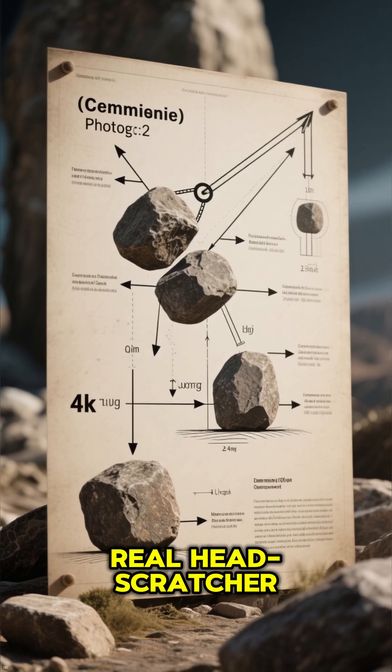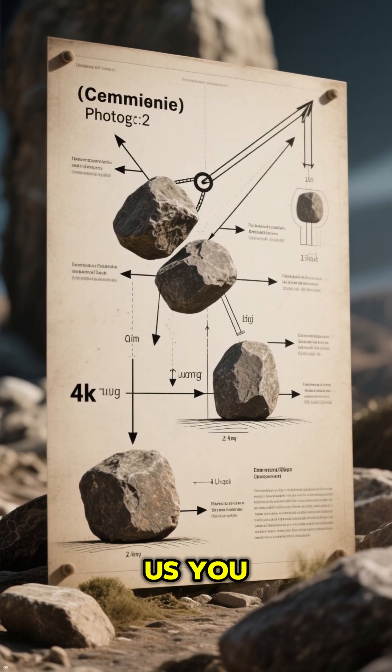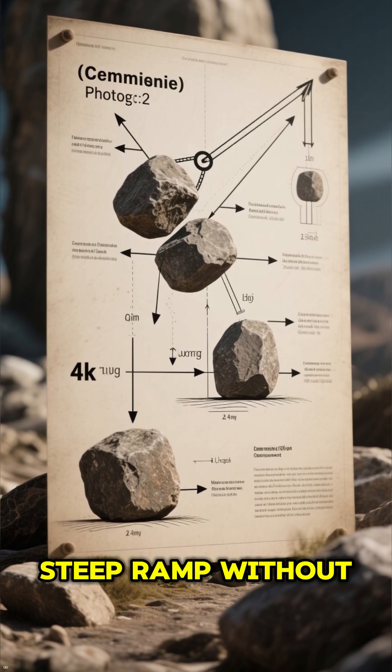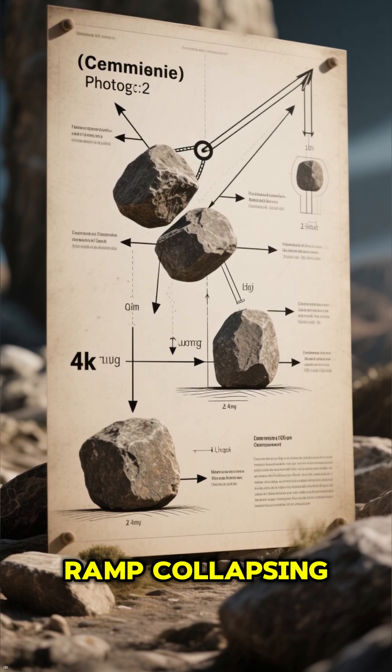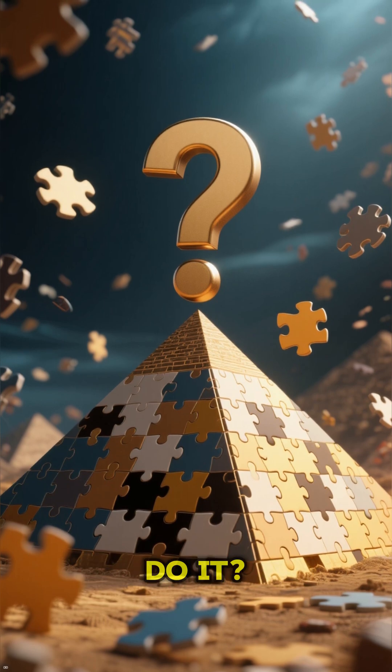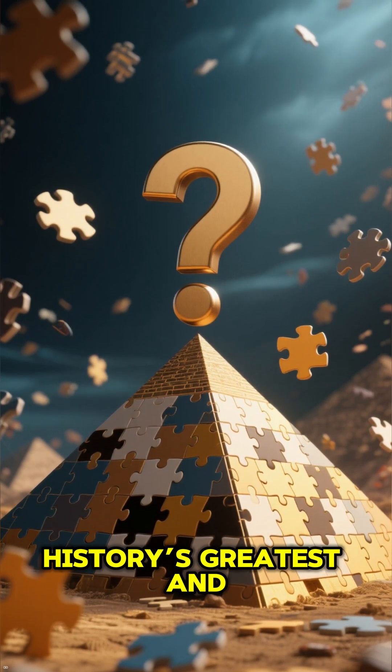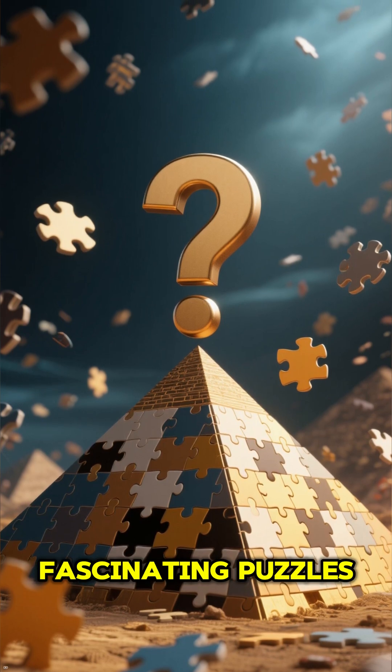But here's the real head-scratcher. Modern physics tells us you simply can't haul stones that heavy up a steep ramp without them crumbling or the ramp collapsing. So how on earth did they do it? The construction secrets of the pyramids remain one of history's greatest and most fascinating puzzles.